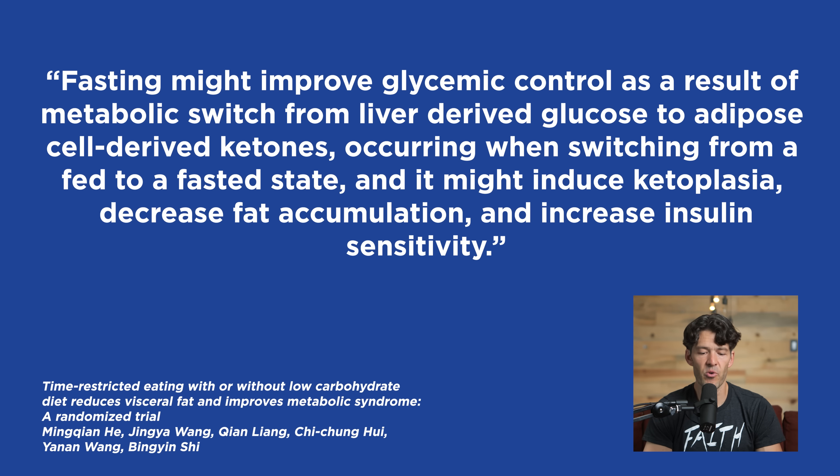The authors say fasting might improve glycemic control as a result of the metabolic switch from liver-derived glucose to adipose cell-derived ketones, occurring when switching from a fed to fasted state. It might induce nutritional ketosis, decrease fat accumulation, and increase insulin sensitivity. This metabolic switching — relying on glucose for fuel and switching to more predominantly relying upon ketones and fat for fuel — might be accelerated by combining low-carb with time-restricted feeding.